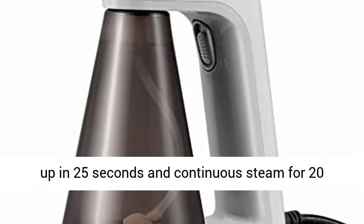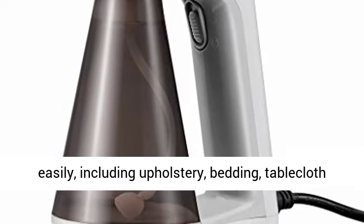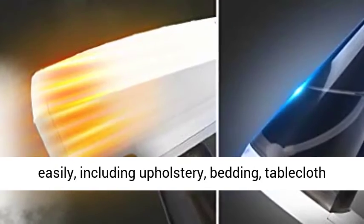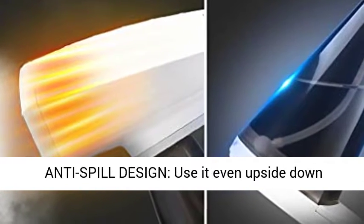Heats up in 25 seconds and provides continuous steam for 20 minutes. De-wrinkles any garment quickly and easily, including upholstery, bedding, tablecloth, and more. Keep your clothes tidy all the time.